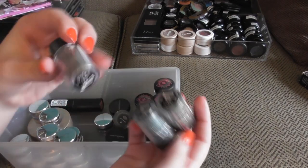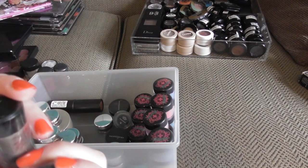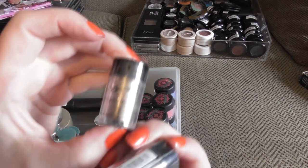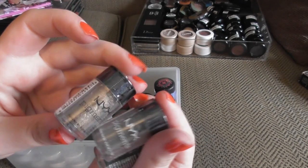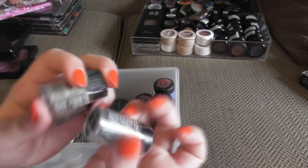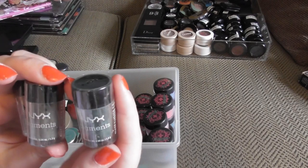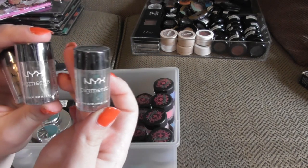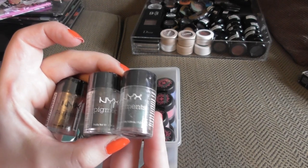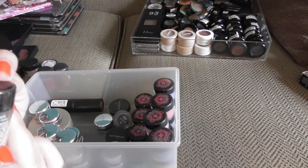Three loose shadows from NYX. This one is in Old Hollywood — as you can see, they all still have plastic on them. Old Hollywood, Henna, and Vermis, which is like a greeny type colour. I don't think NYX make these anymore.